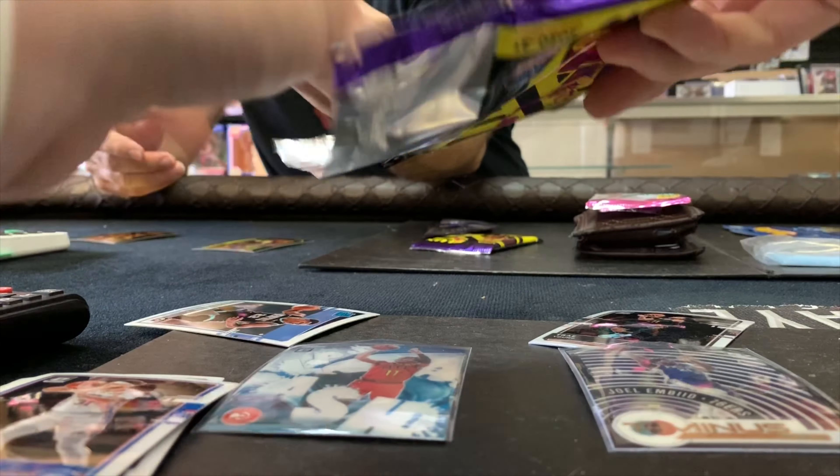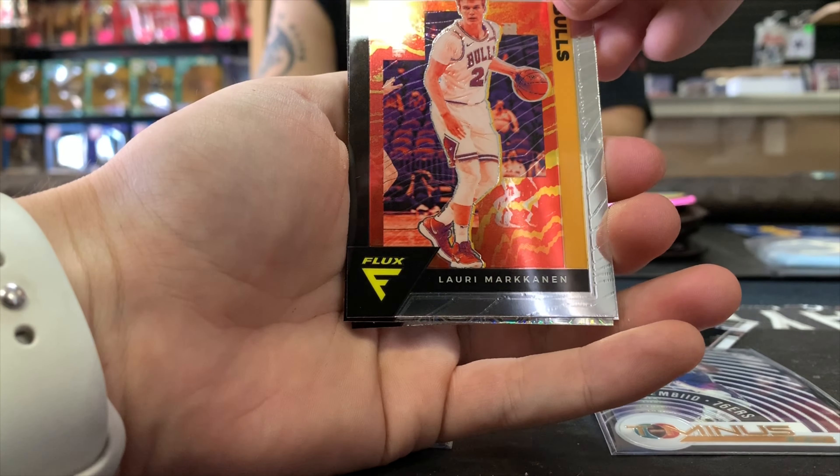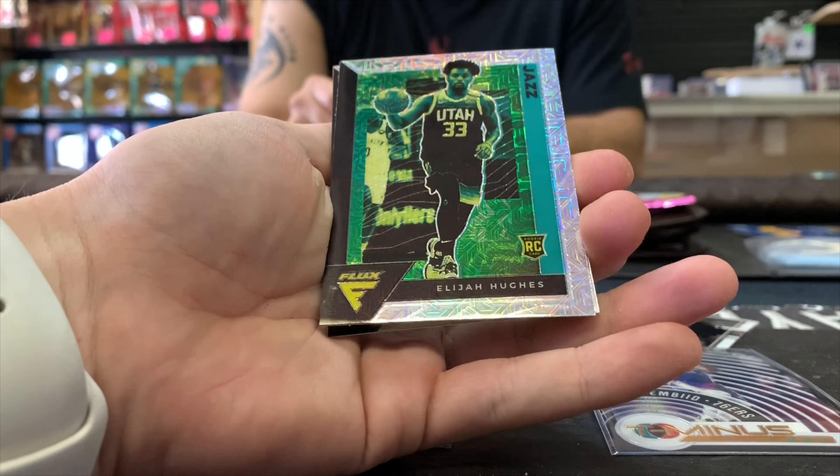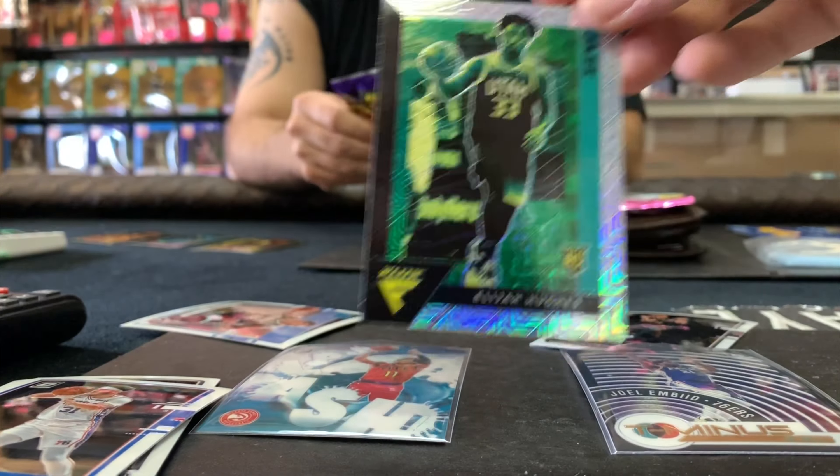Little mojo action. Man, it looks cool. All right, Larry Markkanen, Elijah Hughes, rookie mojo, and Josh Hart.